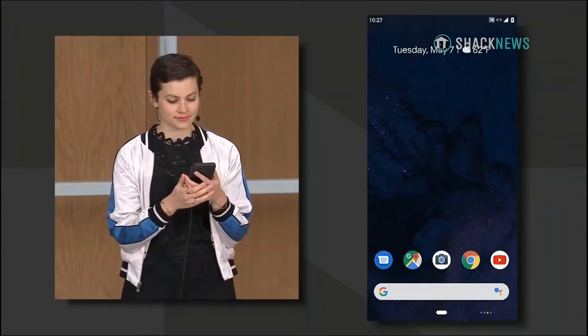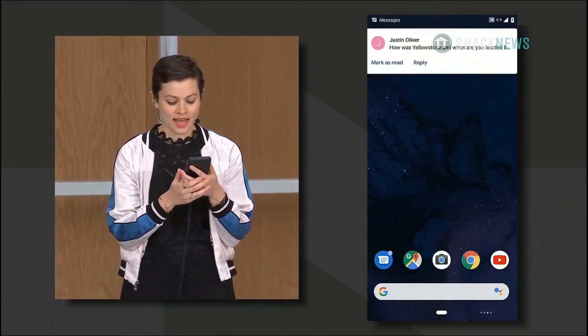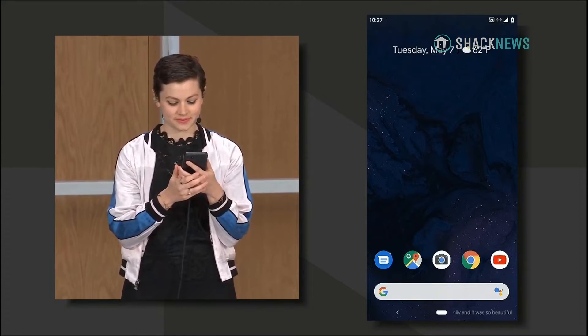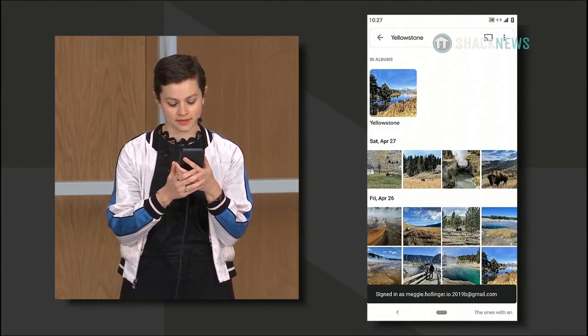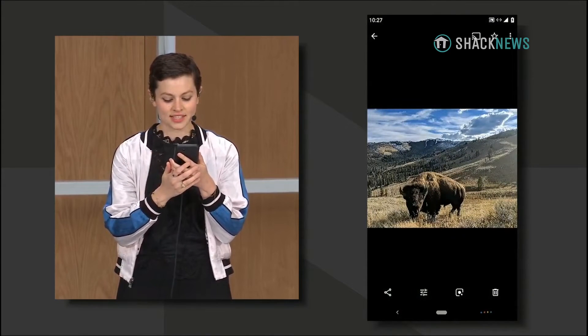Let's look at another demo where Meggie's chatting with a friend. He's going to ask her about a recent trip. Notice how easy it is for her to respond with her voice and even share a photo. Reply: had a great time with my family and it was so beautiful. Show me my photos from Yellowstone — the ones with animals. Send it to Justin.